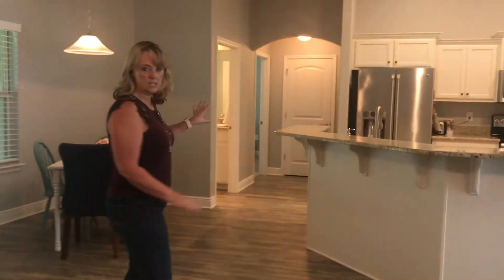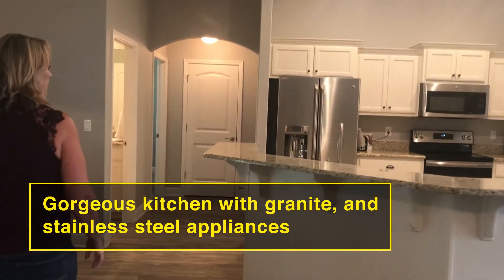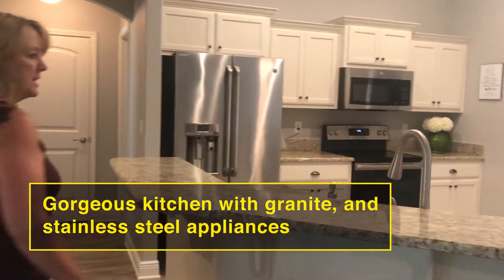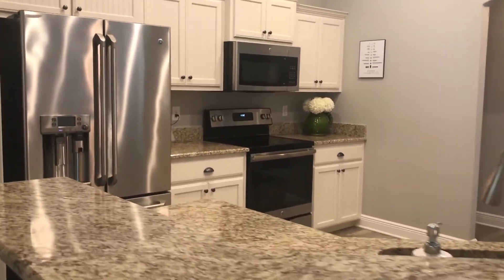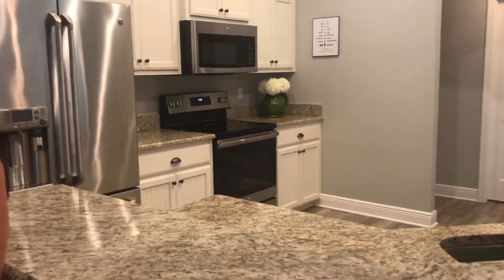We have this huge kitchen with granite countertops, stainless appliances, double sinks, and a great pantry. This side of the house has two bedrooms.